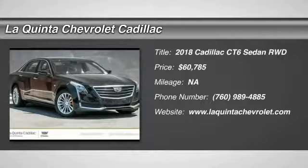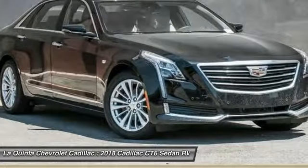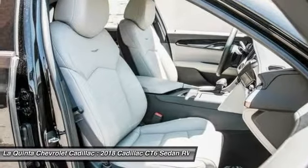Come test drive the 2018 Cadillac CT6. Innovatively engineered and beautifully crafted, the CT6 combines advanced technology with breathtaking design.